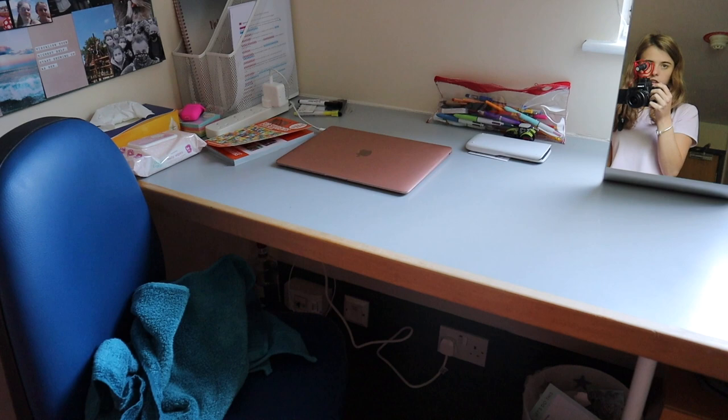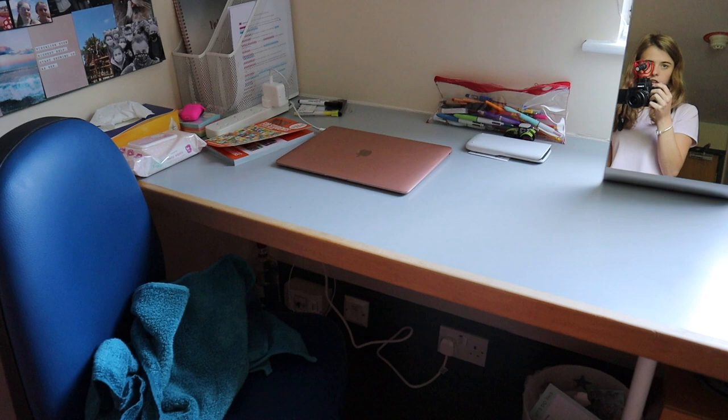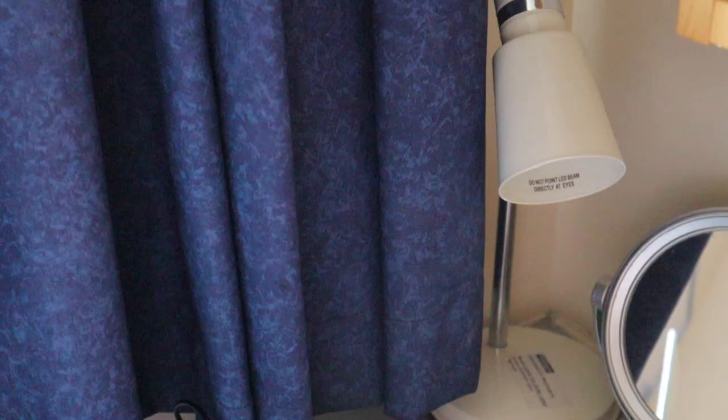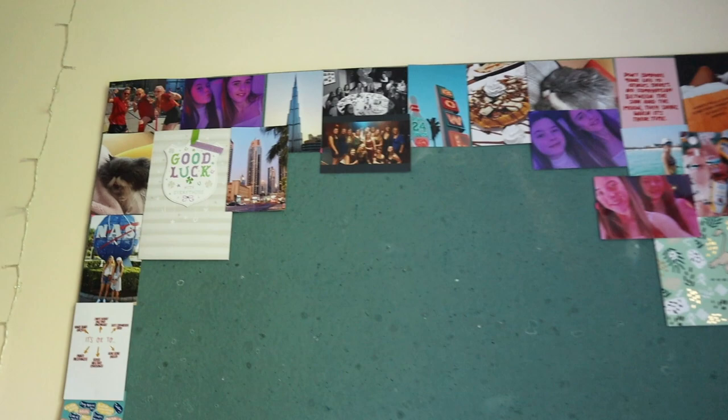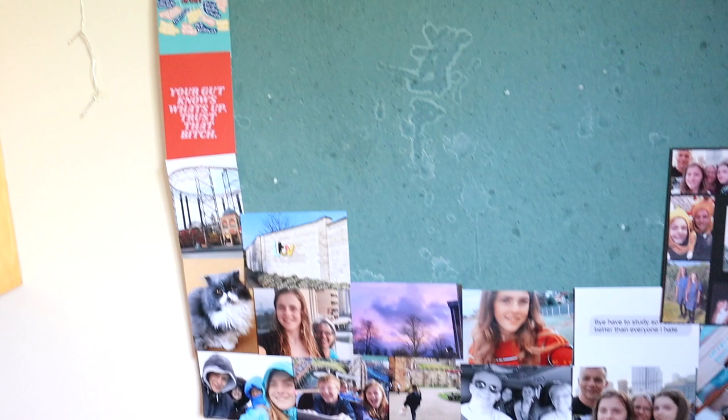Ignore the towel — I accidentally spilled water over my desk before — but it's pretty decent sized. When you move in you already have a lampshade. I put the whiteboard up myself, but this noticeboard came with the room, which I've decorated with pictures from home to make it feel nicer. There's also a big timetable thing that goes in the middle.